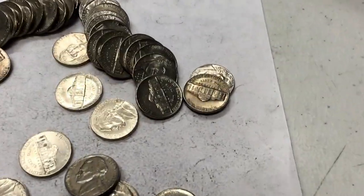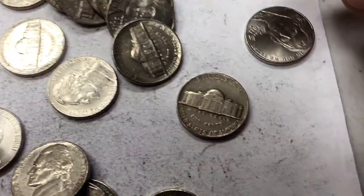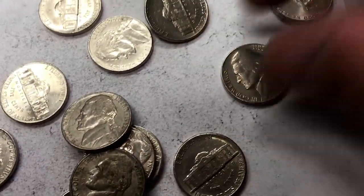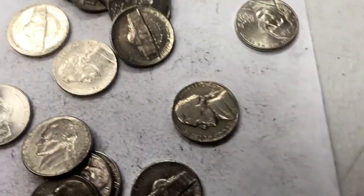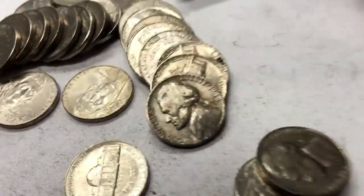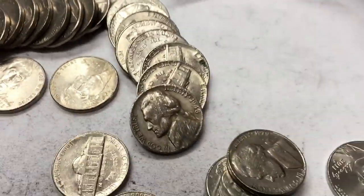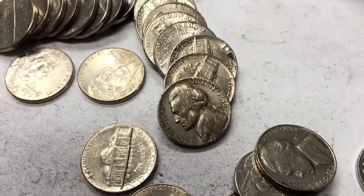We got one that looks old too. This one looks pretty old. What year do you think it is? Ah, 1964. Darn. This is a tragedy. 1948 — but somebody just dragged it along a concrete floor. It's got all these marring on it.